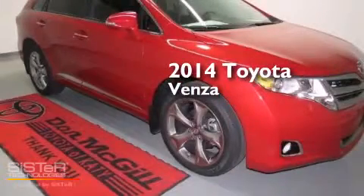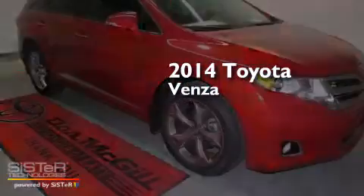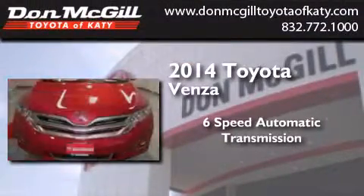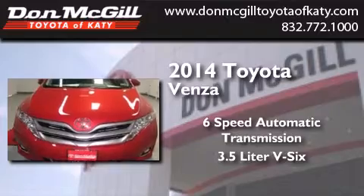This is a brand new 2014 Toyota Venza. This crossover has a 6-speed automatic transmission and a 3.5-liter V6.